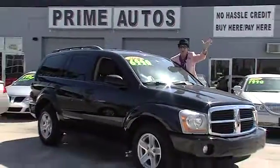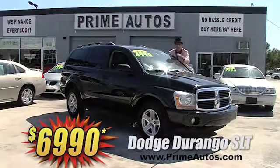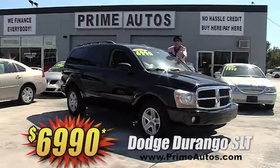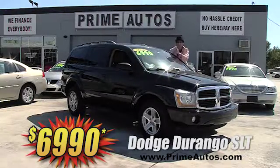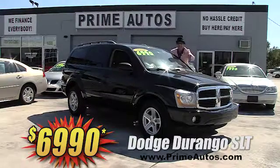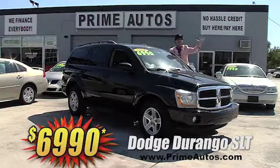Durango! The Deal Man says you're going to save big money on this beautiful black Dodge Durango. This one's the SLT model, loaded with the optional third-row seat, dual AC, DVD player, alloy wheels, and more — at the unbelievably low price of only $69.90.